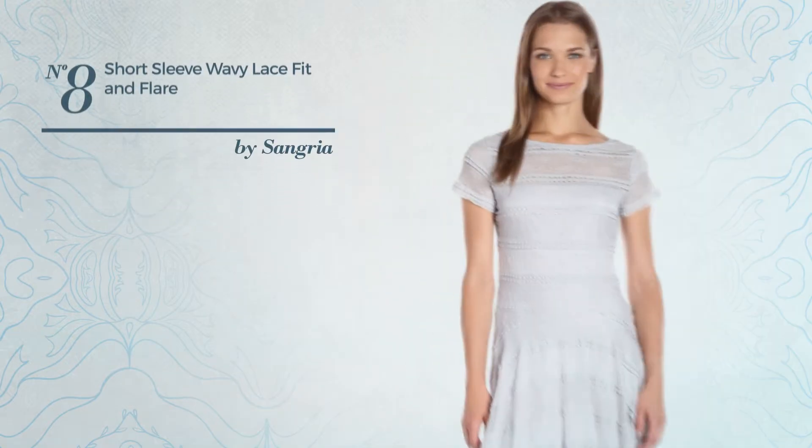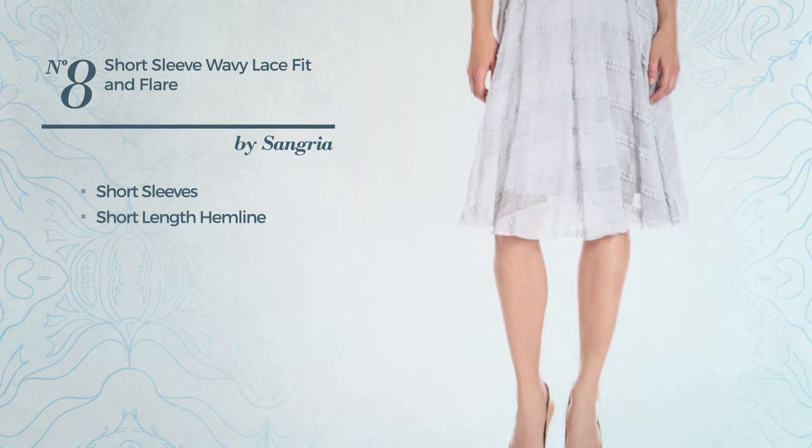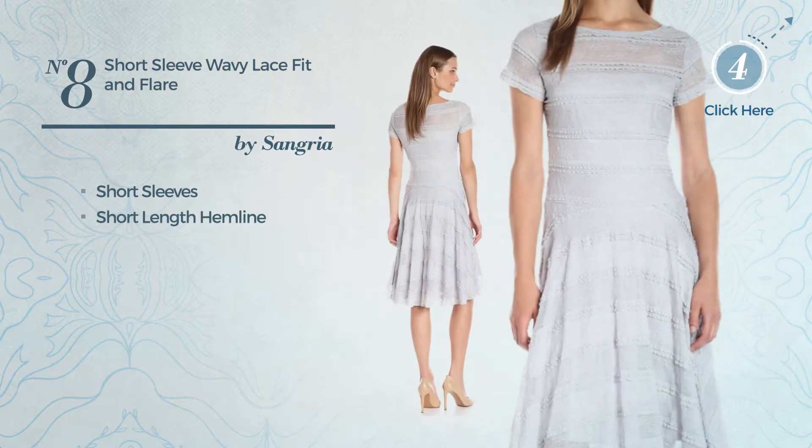Number 8: A Fit & Flare Garment. This garment includes short sleeves and short length hemline. Available just in this color.